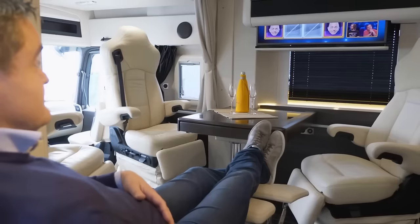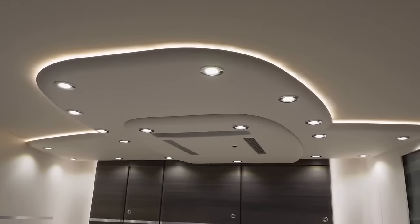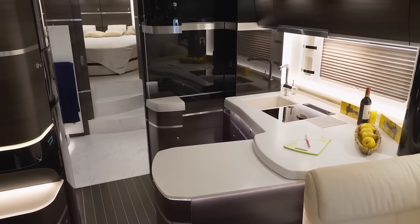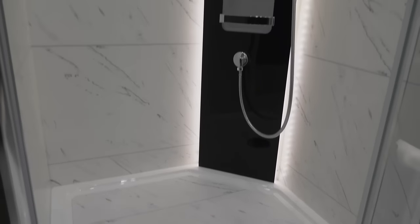Leather upholstery, fine cabinetry, and premium flooring set the tone inside. Features can include a spacious master bedroom, a fully equipped kitchen with high-end appliances, a spa-like bathroom, a comfortable living area with entertainment facilities, and even a dedicated workspace.